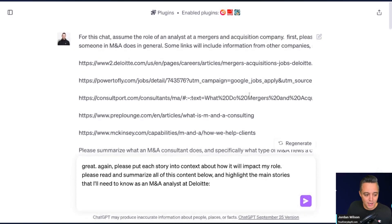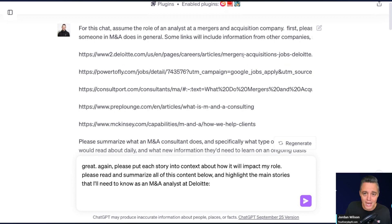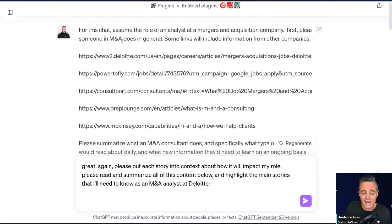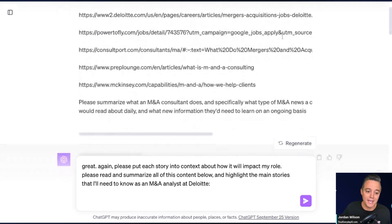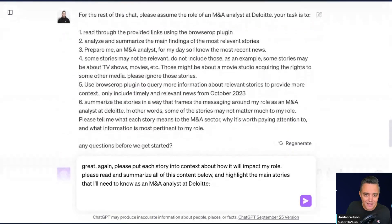This uses ChatGPT Plus, which is $20 a month, with certain plugins enabled to browse the web, query the web, and rely on scholarly information. I'm training this chat to understand the role — and I don't just say 'assume the role of an analyst.' I give it examples of what an analyst does, like at Deloitte, with a bunch of background information.